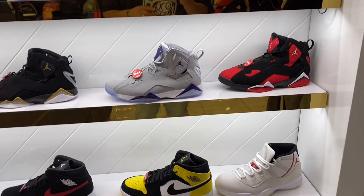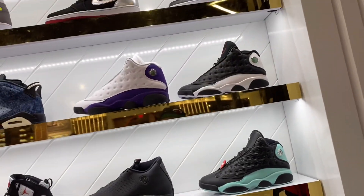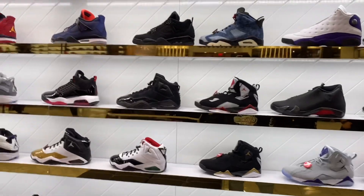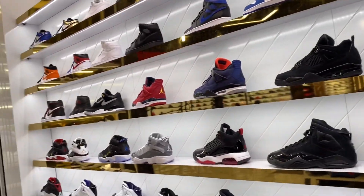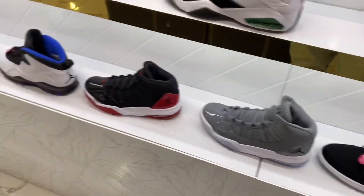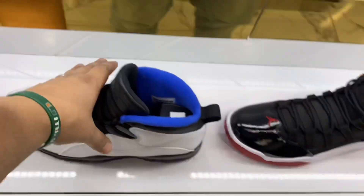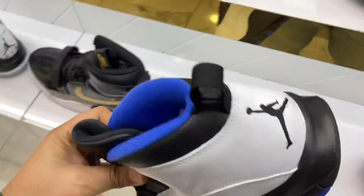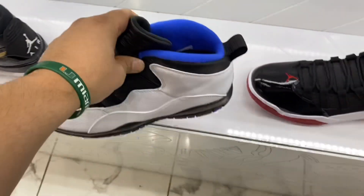I stopped at Shoe Palace as well to check out some stock that they got. They still got some Pantone 11s over there. Let's check these out — Orlando Magic 10s. Never got these.